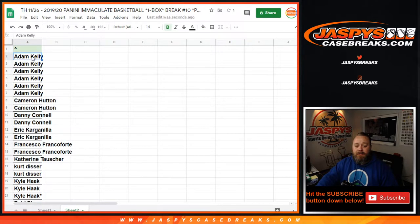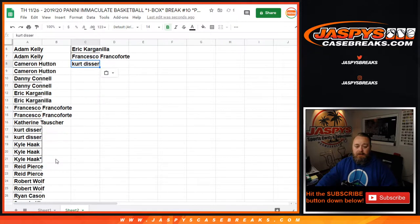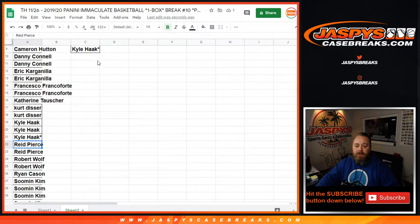Adam Kelly up here with six slots gets three entries. Cameron gets one. Danny, one. Eric, one. Francesco, one. Kurt, one. Kyle with three gets one entry, but I'll use your last spot mojo spot — give you a little bit of luck there, hopefully. Reed gets one.